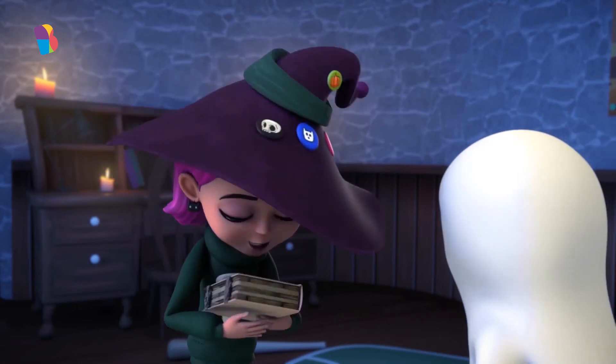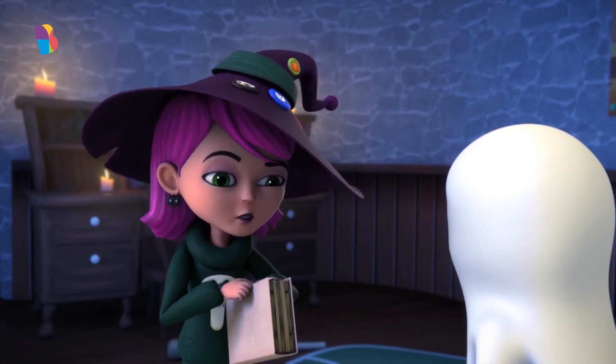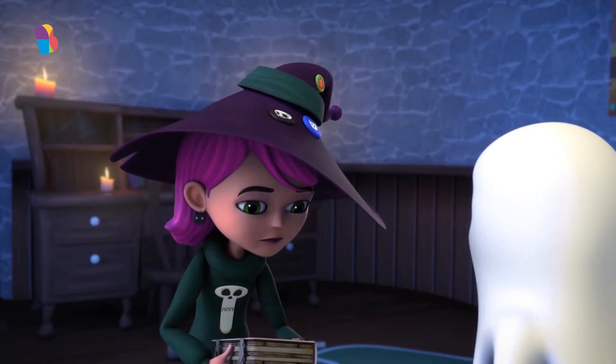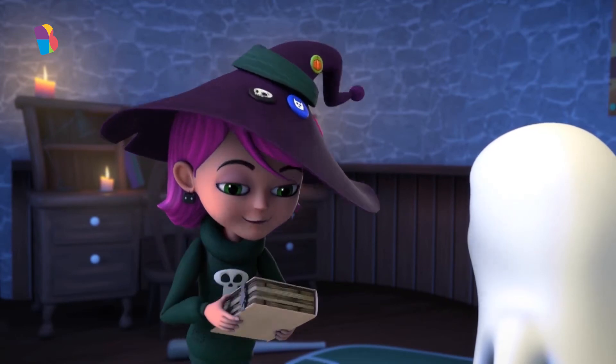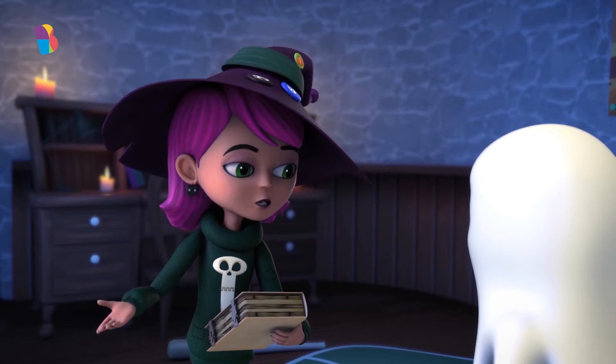It's really easy. All we need to do is open this book and... Jinx can't seem to open her magical book of stickers. Oh, I forgot. This book has a lock on it.